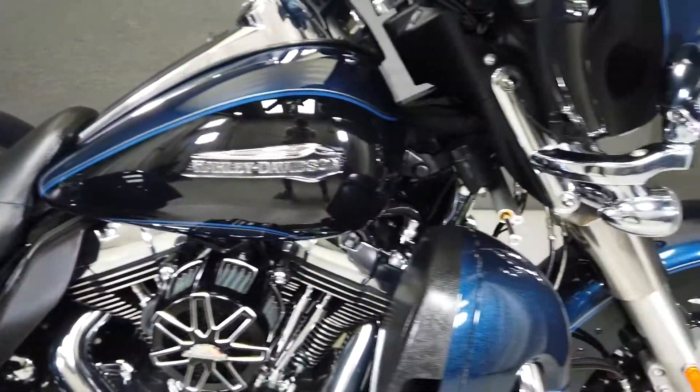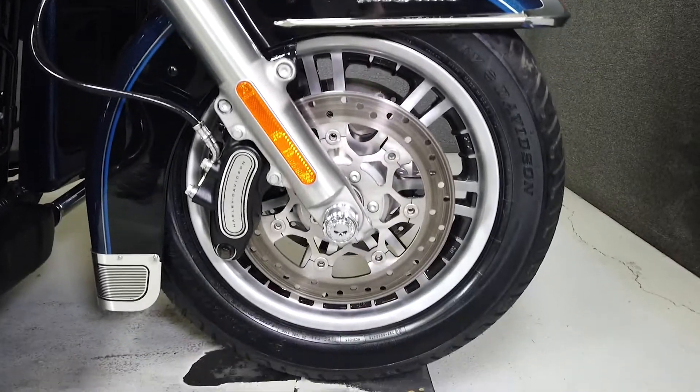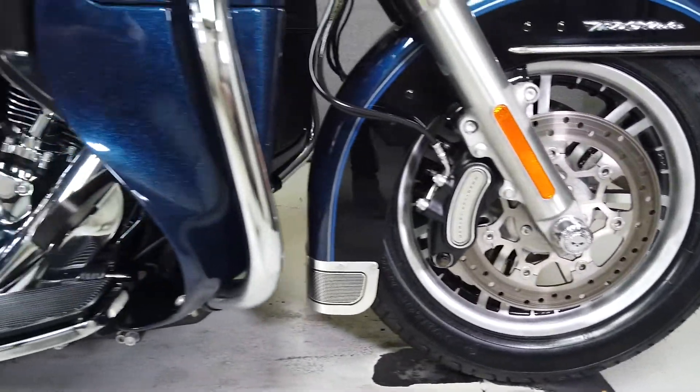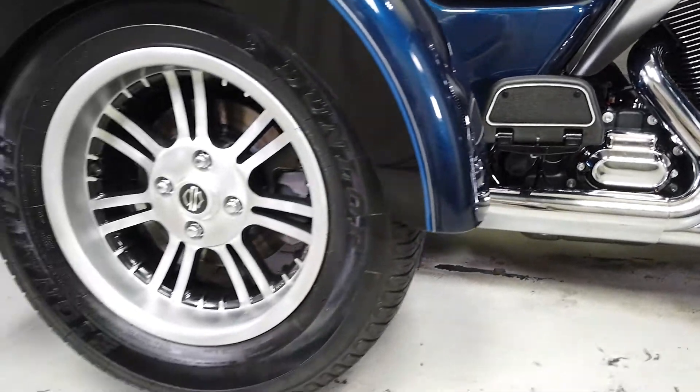Powered by a 103 cubic inch V-twin engine with a 6-speed transmission, the Tri-Glide offers dependable power with 100 foot-pounds of low-end torque. If you're looking for a powerful factory trike with classic styling and comfortable amenities, the Tri-Glide would be a great option.